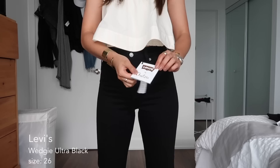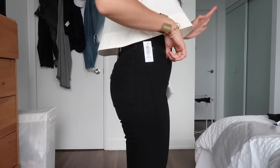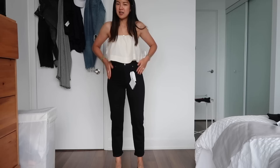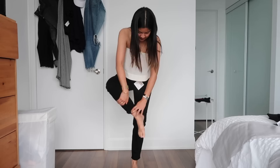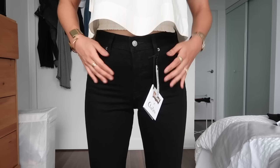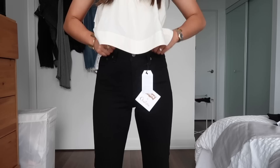These are Levi's by Aritzia — a little collaboration exclusive to Aritzia. They're the wedgie fit in a true black with no fading whatsoever. The true black just makes them look so much more flattering — no distressing or fading to make you look bigger anywhere, just slim all the way down. They are a high rise sitting above my belly button, classic button fly, and real pockets front and back. These are 99% cotton and 1% elastane because you really need that elastane for such a super high-rise wedgie fit.